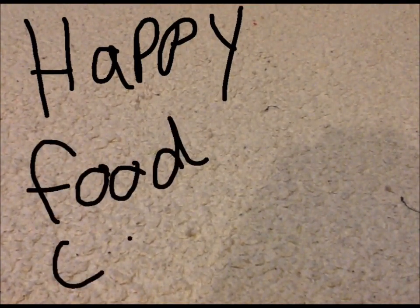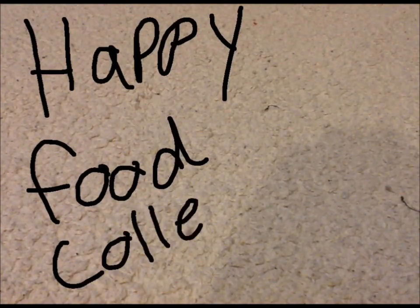Hey guys, and welcome to the Happy Food Collection! So yeah, the Happy Food Collection.